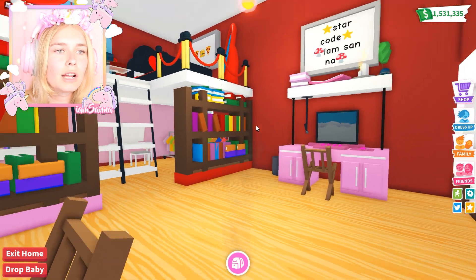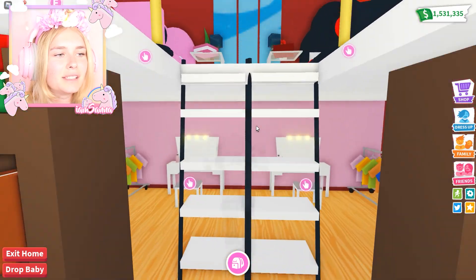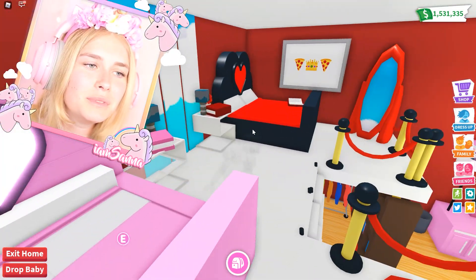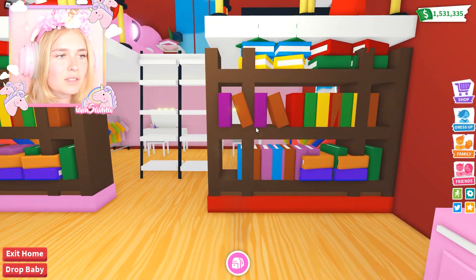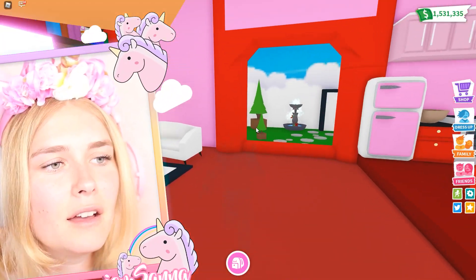Oh, look at this setup! This is so cool! Look at these bedrooms! Look at this! This looks amazing, I love this! This looks really, really cool! 10 out of 10!